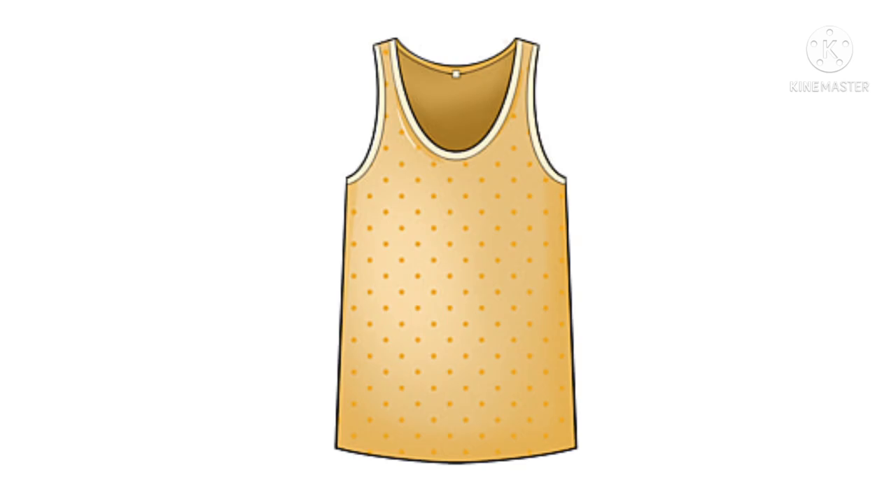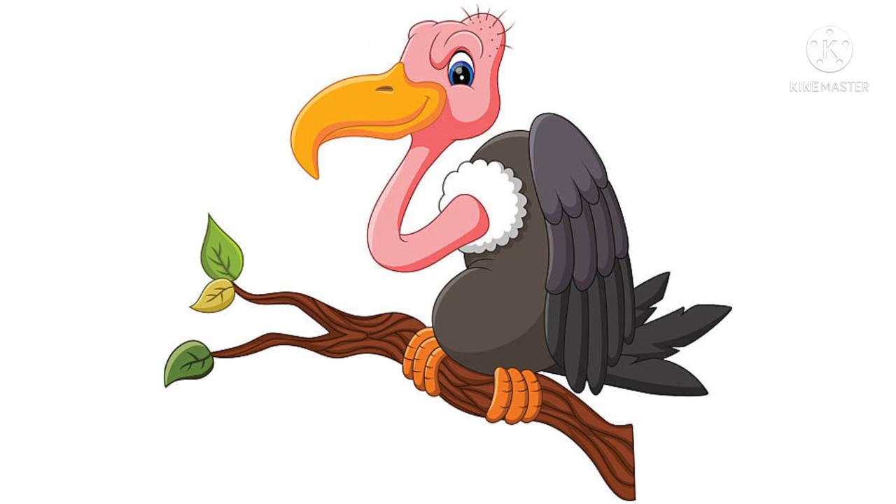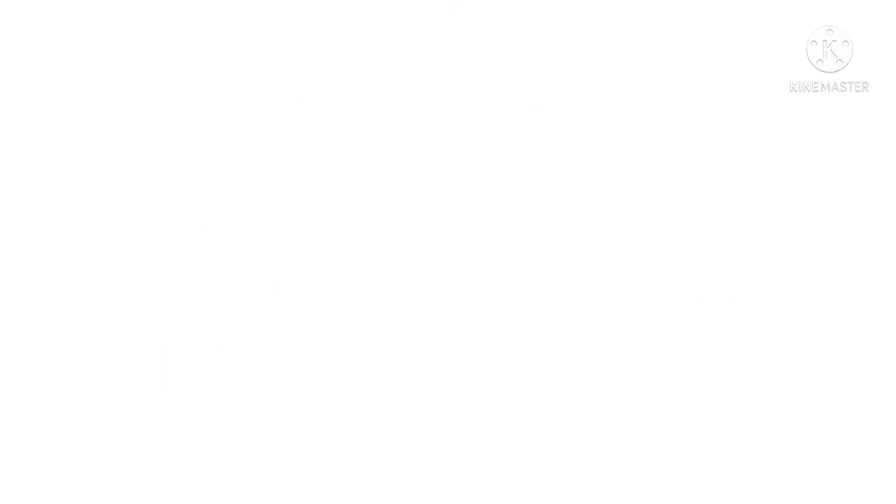This is a picture of a vest. A vest is worn inside a shirt. This is a picture of a vulture. A vulture is a scavenger bird. It feeds itself on dead animals. This is a picture of a vacuum cleaner. We use the vacuum cleaner to clean the dirt in our house.